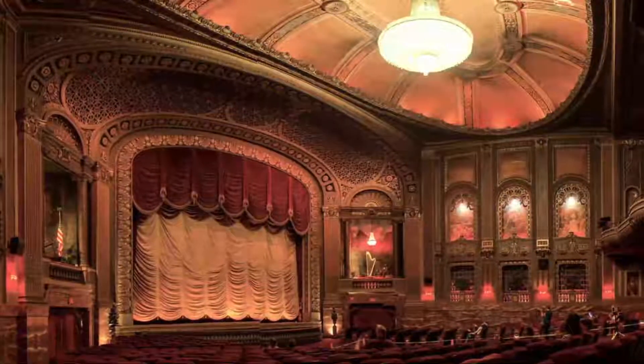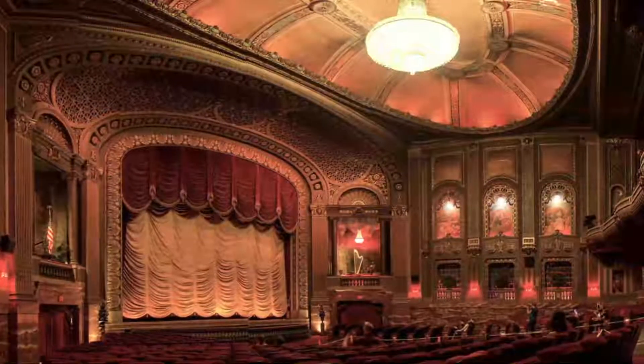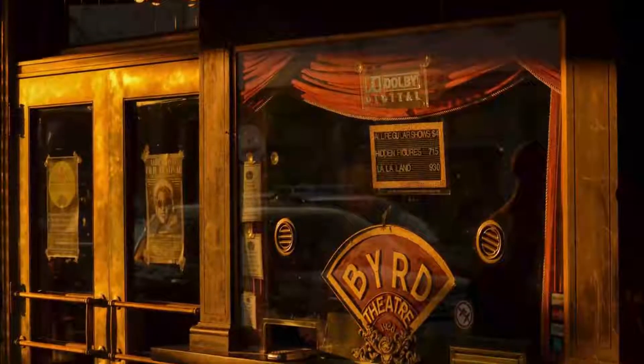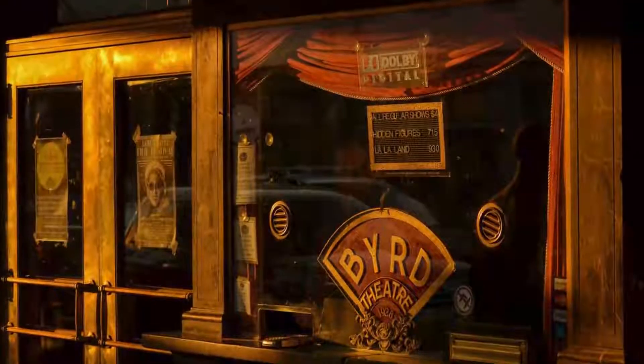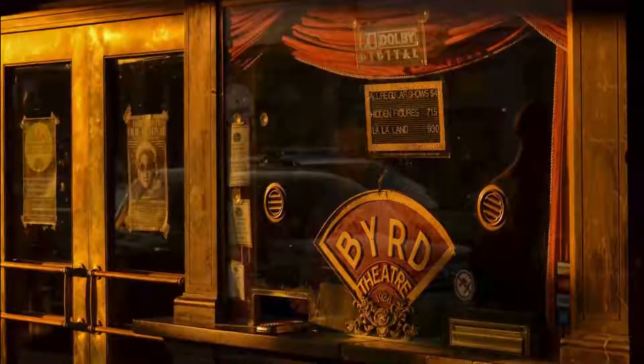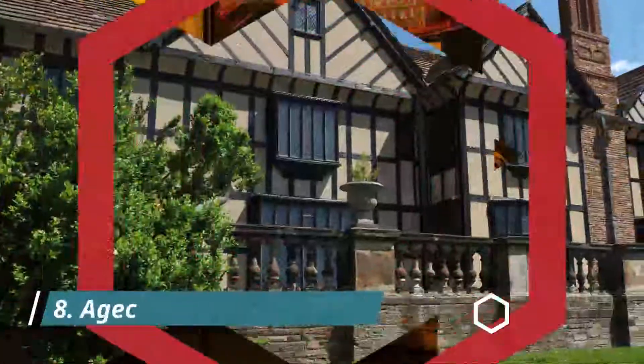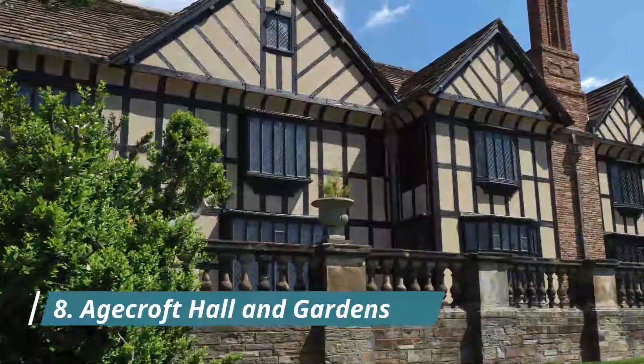Number seven: the Byrd Theatre. Richmond's landmark movie palace has operated almost continuously since its opening in 1928, and always as a movie theater. It has survived its 90-year history without many major alterations to the design or function.